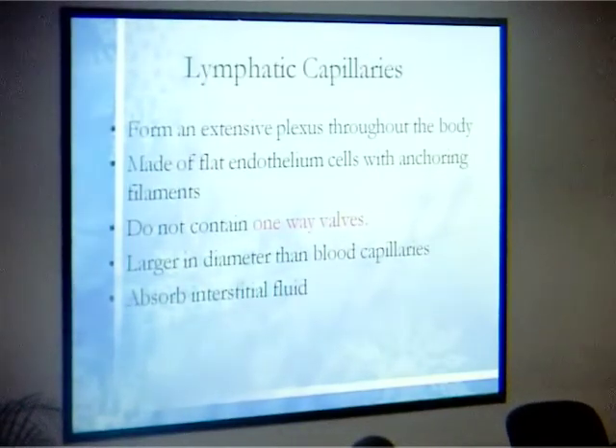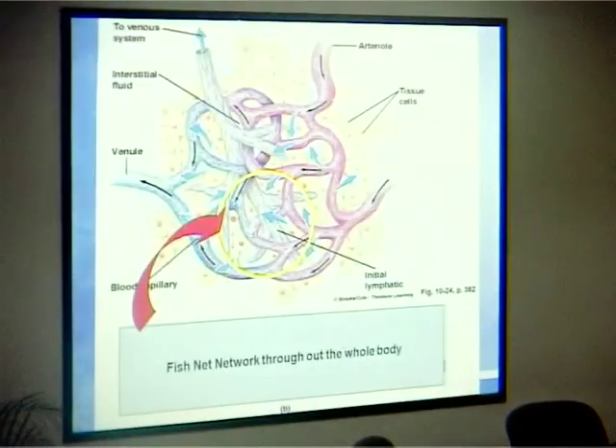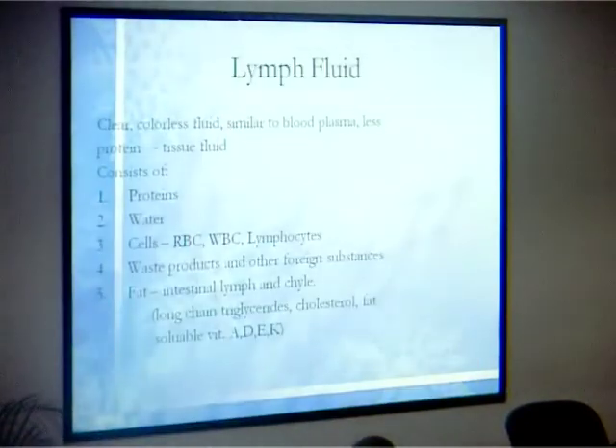We need to know a little about the lymphatic capillaries, because when we talk about lymphedema, we want to understand their function. These capillaries are very tiny — as thin as a hair — which is why the transport system is very slow. They form a very extensive plexus throughout the body and are made of a flat single-cell endothelium, unlike our veins. Looking at the diagram, the blue is venous, the red is the capillary, and the white that intertwines is our lymphatic capillary.